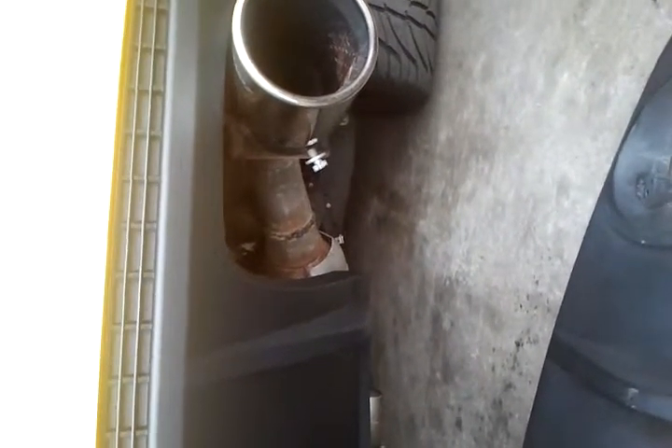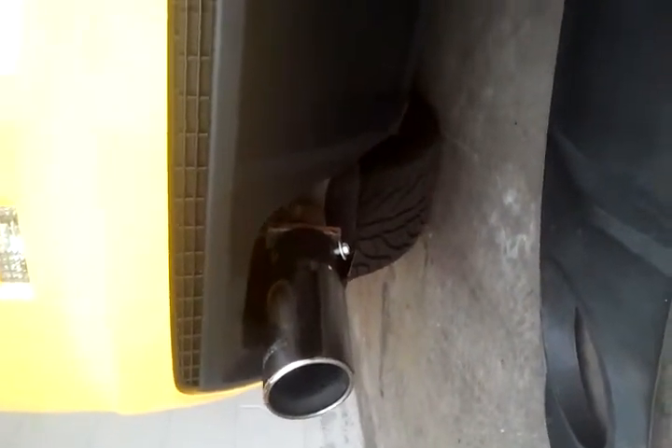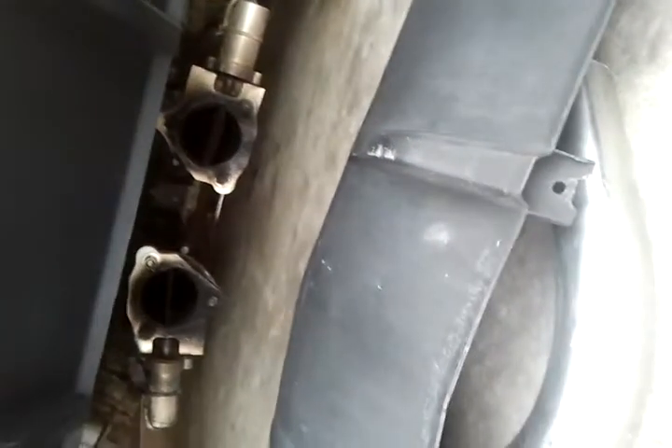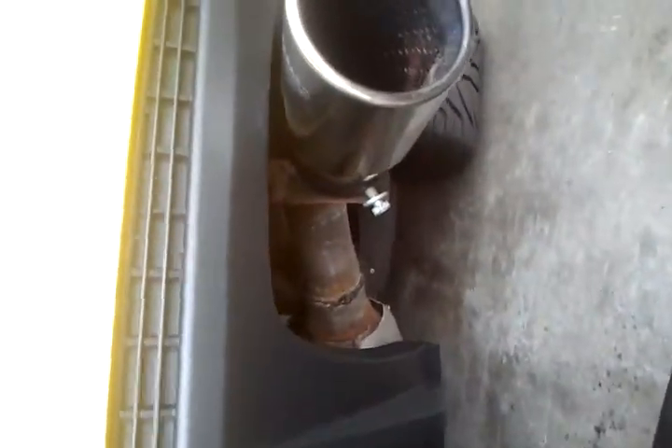2010 Camaro 2SS — in case anybody was wondering, the ZL1 dual exhaust rear lower fairing does fit perfectly on a 2010 Camaro. The thought process behind this is to take the open exhaust headers underneath, go to a muffler shop, and get them to bend the pipes to have a true dual exhaust.